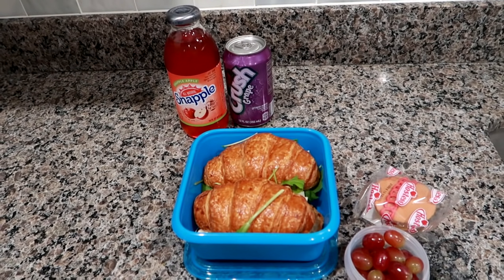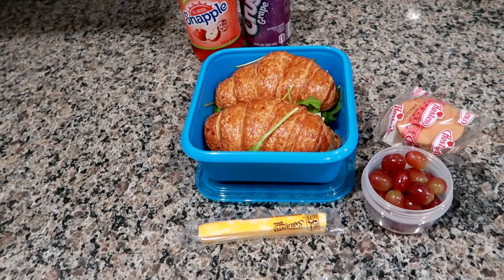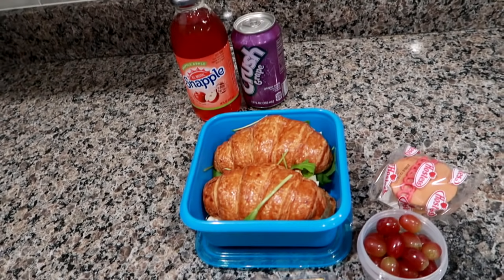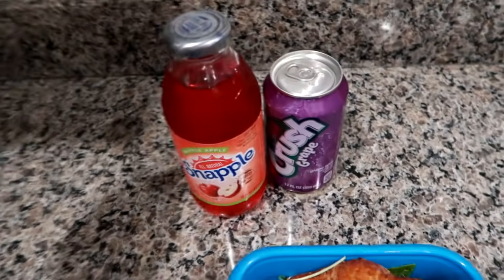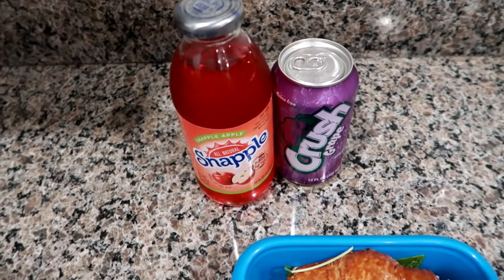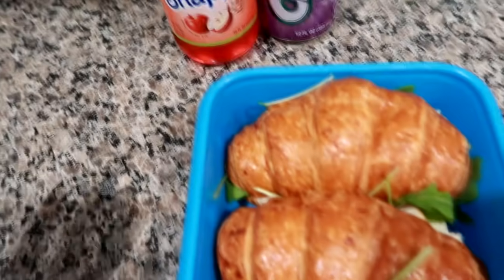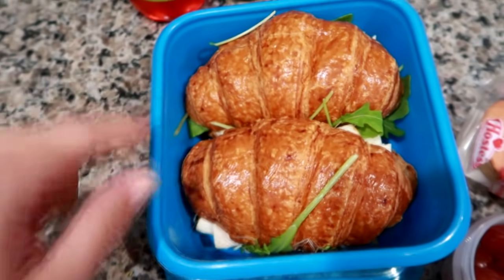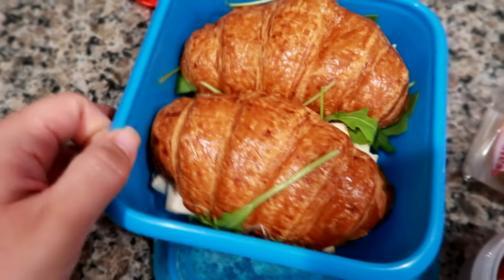Hey guys, good morning! Leanne here on Grady's Mom, starting a new week of what I packed my husband for lunch. If you are new here to my channel, I do have an entire playlist of these videos from over the years in the description box below. Today I'm giving Matt a Snapple Apple, a grape crush, and the water cooler, which is his main source of what he drinks for the day. I made two sandwiches on croissants from Whole Foods — they're pretty small so I did make two.